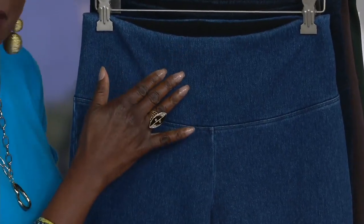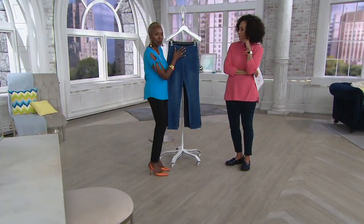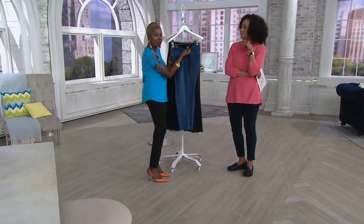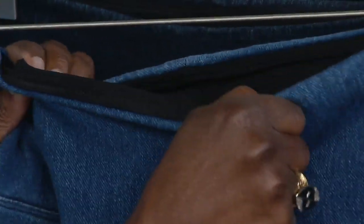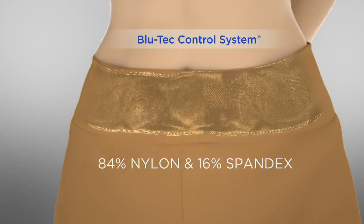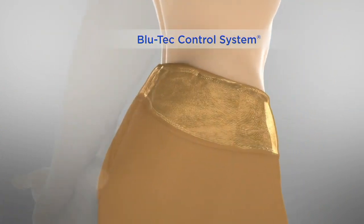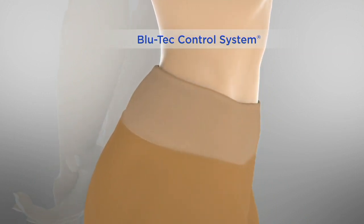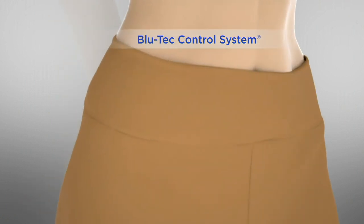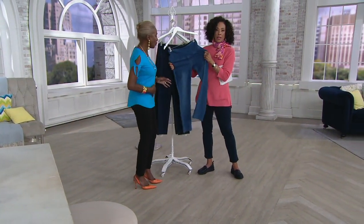But where can you get a denim pant with tummy control? This is my BluTek control system, which is mine alone — it's trademarked — and we've dyed it to match, giving you a darker color here. This tummy control in a denim is what women have really loved. You've got 84% nylon, 16% spandex. It's contoured in the back, so when you bend or you're sitting a long time — no side seams — so no muffin top or anything like that. The tummy control basically, ladies, is like putting your hand on your tummy and holding it in. It's not a sausage casing, it's not a girdle, but it keeps the tummy nice and smooth.